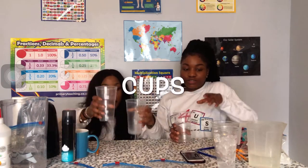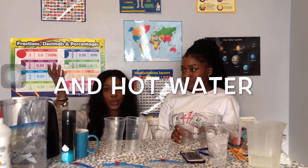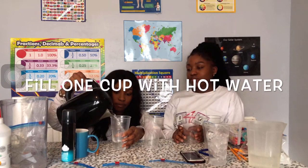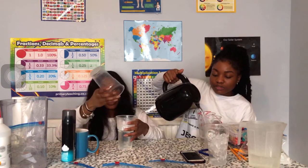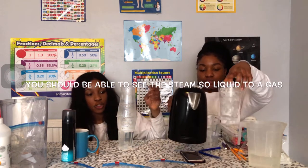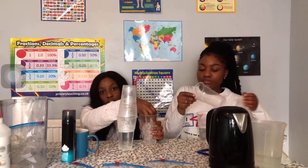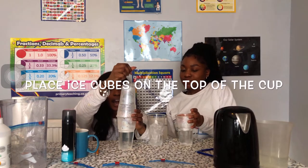All you need for this experiment is cups, water in its solid form - so ice - and the water needs to be boiled because we need to have steam, so we need warm water. Get adult supervision to give you some warm water. You need two cups - fill one cup with your hot water and you should be able to see the steam. Then put the other cup on top of this and you should be able to see the steam - the water as a gas. Then to represent condensation, put ice cubes at the top to make it cooler.